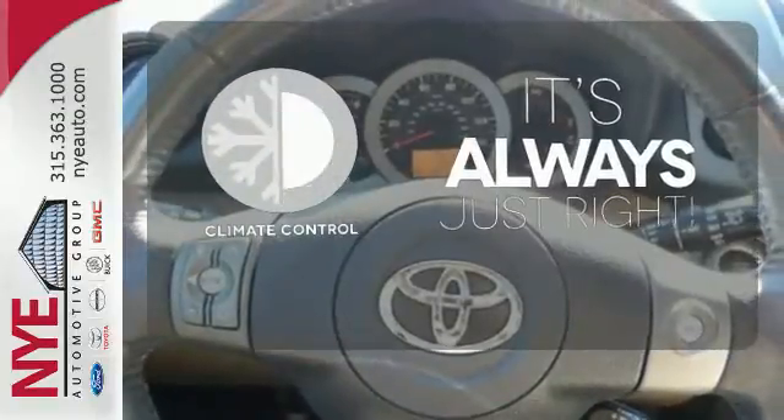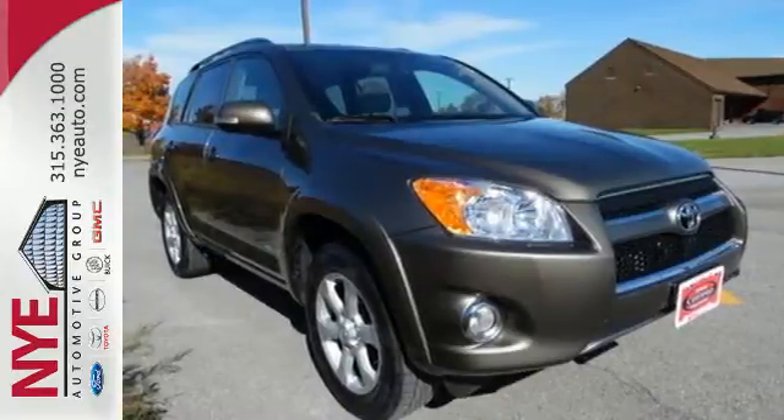Set it and forget it with the climate control. You need to see it to believe it. Take it for a test drive today.